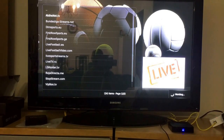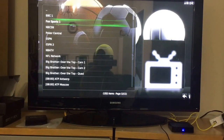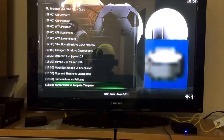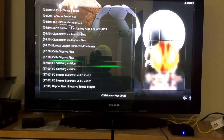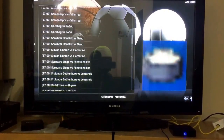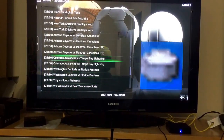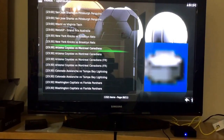Give it a minute — sometimes it takes five to ten seconds to load, or even longer in some cases. It's a bit slow for me, but here you go: you have BBC, Fox Sports, NBC, ESPN, NBA TV. These are schedules happening around the world — North Korea versus UAE, some Russian matches, Miami versus Virginia Tech which looks like college basketball, New York Knicks versus Brooklyn Nets.